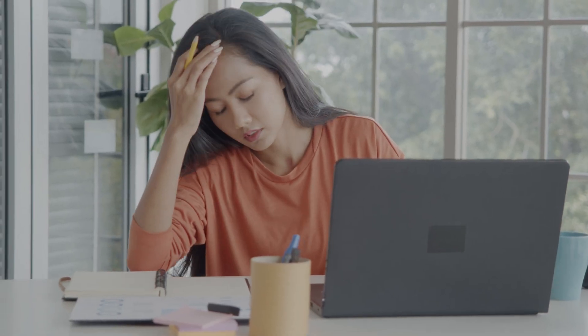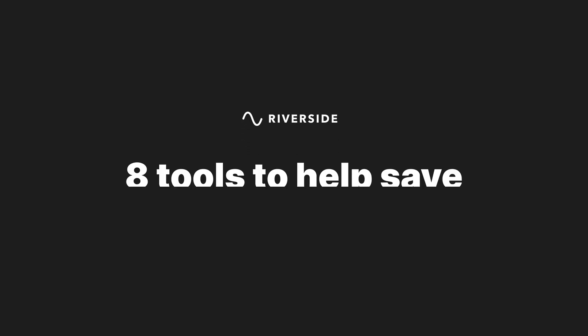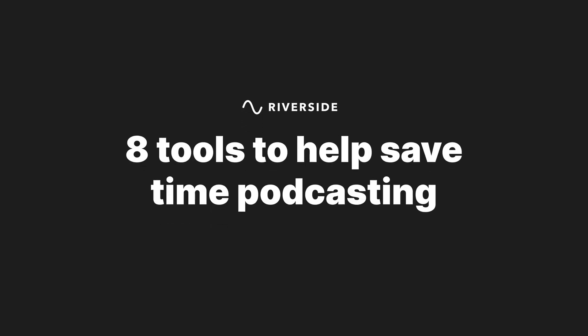The worst mistake that podcasters make is overworking themselves to the point of burnout. A great solution for this is outsourcing parts of the production process, but that isn't an option for many podcasters. With these following eight tools, you can save time podcasting, which will help you to stay motivated and keep creating amazing content.